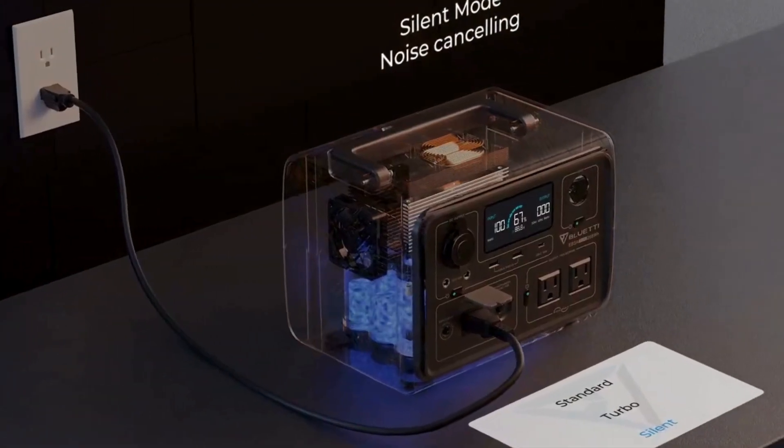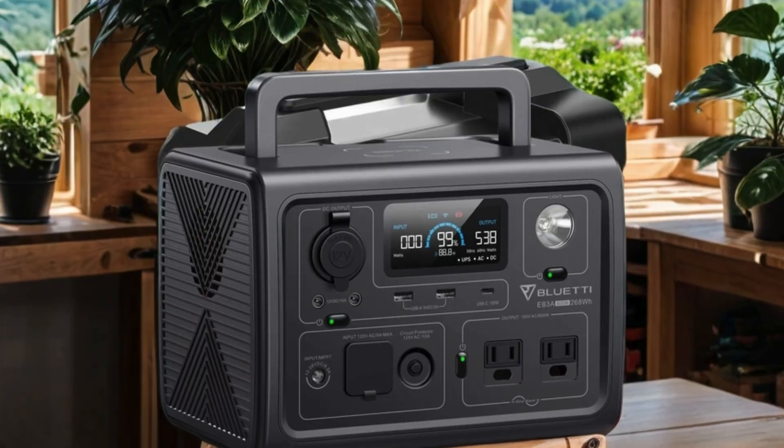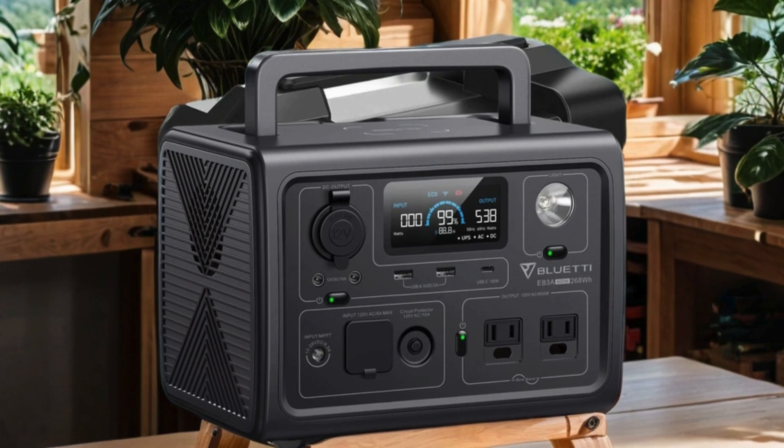Number two: Bluetti Portable Power Station EB3A — a game changer in outdoor power solutions. With a robust 268 Wh LiFePO4 battery, it offers reliable backup power wherever you go.